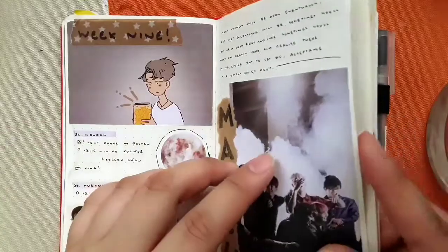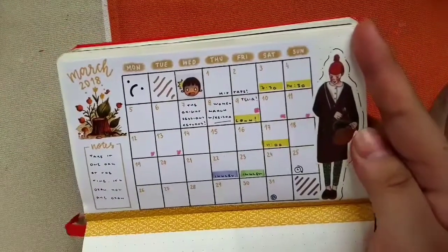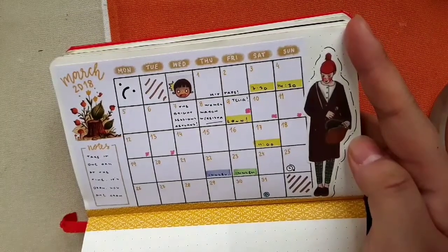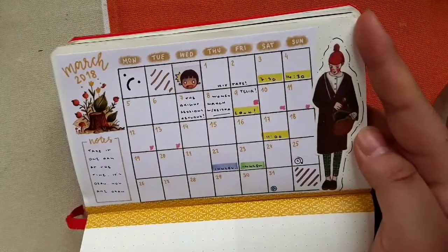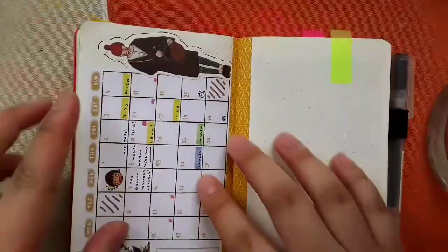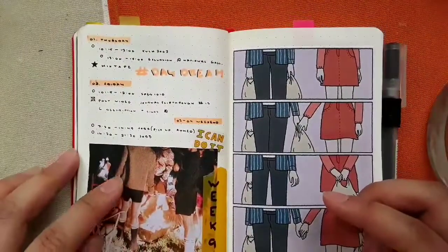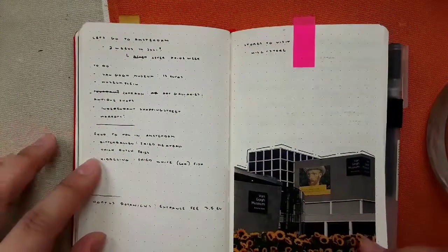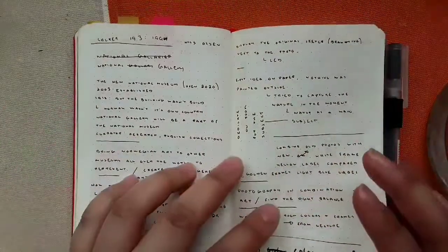Then we're in March, and this is what I do now. This layout style is from a journal sanctuary account — I'll leave it linked below, though by the time you watch this it's probably April. Me and my friend Helena are planning on going to Amsterdam, so I started writing down stuff — and more excursion notes.